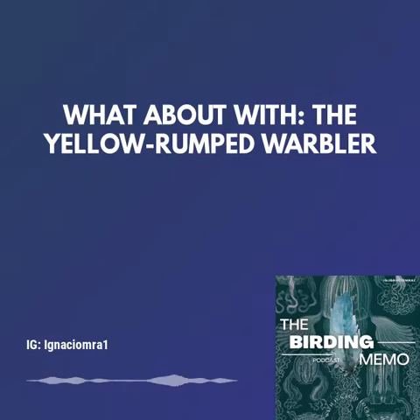With a broad breeding range, this species is one of the most ecologically generalized, although it is confined largely to coniferous breeding habitats. Since it's considered two different species — the Myrtle warbler in the east and the Audubon's warbler in the west — whose appearance changes and differs from each other.